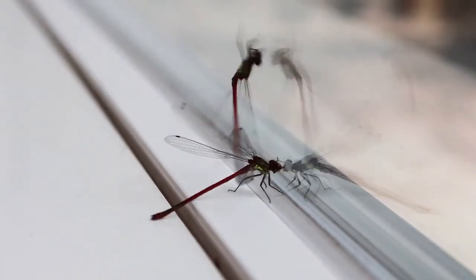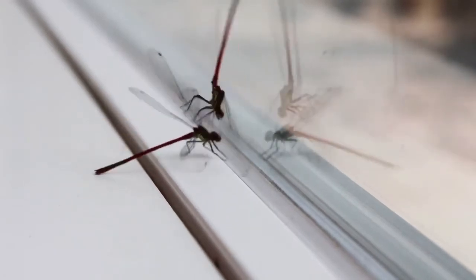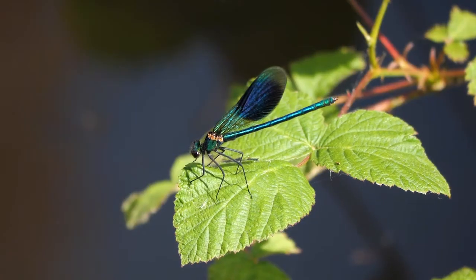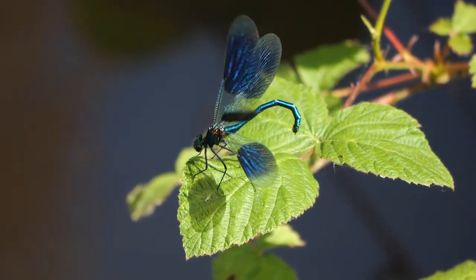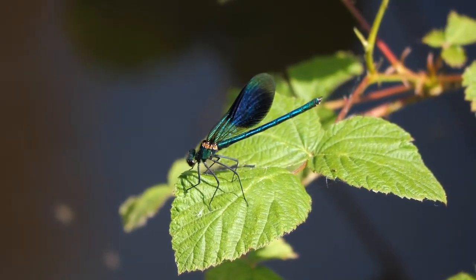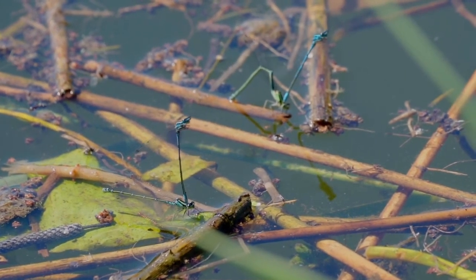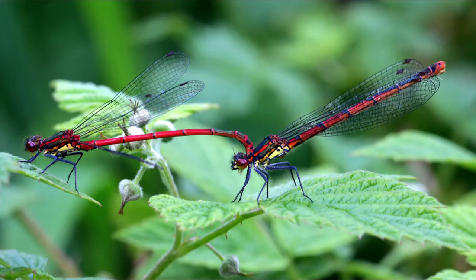After fertilization, female dragonflies lay their eggs in a water source. The egg hatches within days or months, and the dragonfly begins its larval stage, which can last, on average, one to two years based on water temperature. These aquatic baby dragonflies have large eyes, oval abdomens, six legs, and gills for breathing. Over time, the baby dragonfly starts breathing air, and its head, legs, and wings emerge from the larval skin.